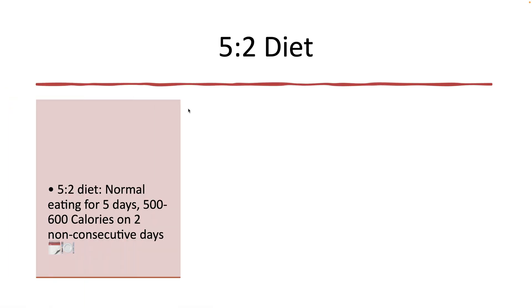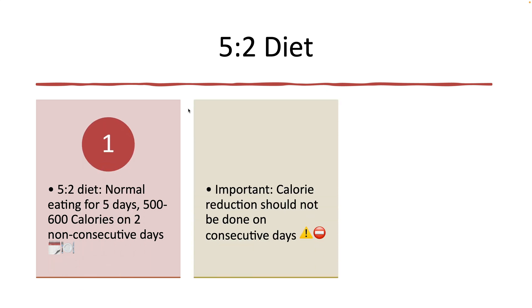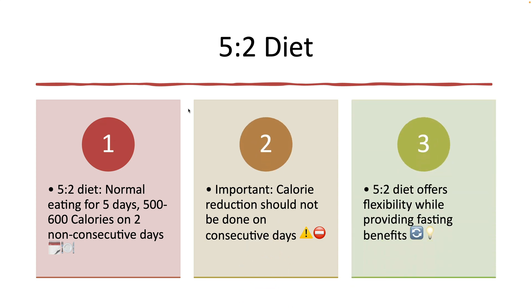The 5:2 diet involves eating normally for 5 days a week while significantly reducing calorie intake to about 500 to 600 calories on 2 non-consecutive days. You must not reduce calorie consumption on 2 consecutive days — this is important. This method allows for greater flexibility in daily life while still offering many of the benefits associated with fasting.